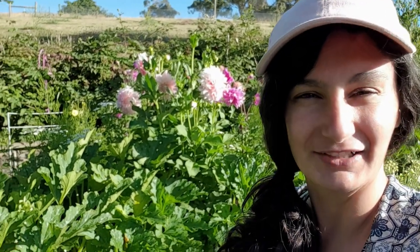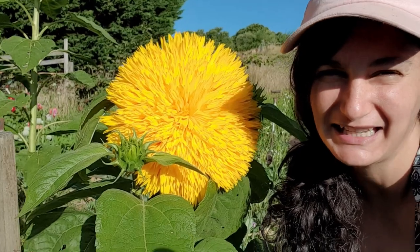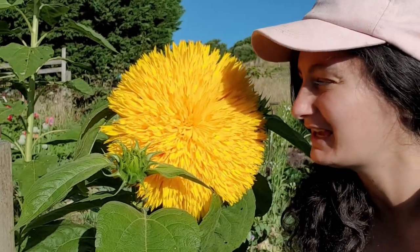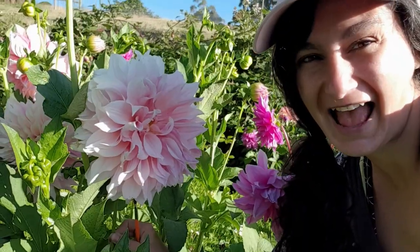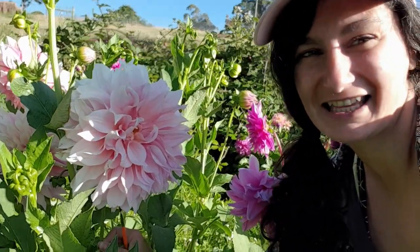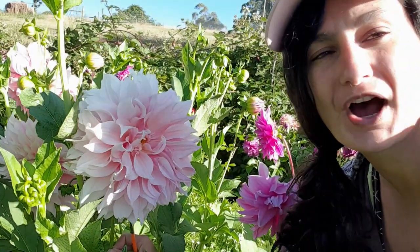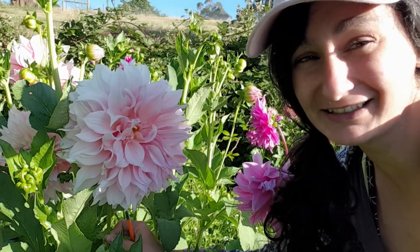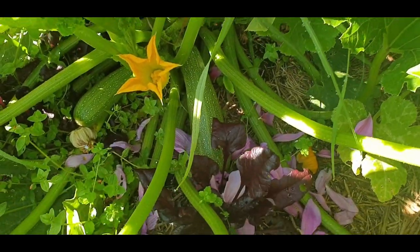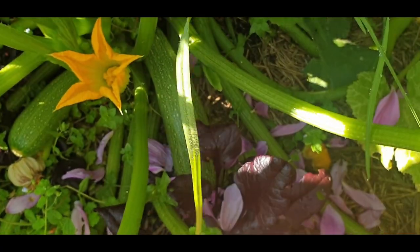First, how amazing is this sunflower? It's called Double Dazzler and she is beautiful. And how beautiful is this dahlia? This one is Café au Lait and she is one of my favorites — look at those beautiful twisty petals and the color. Yesterday evening I harvested a heap of zucchinis, about 15, and I still have more to harvest.